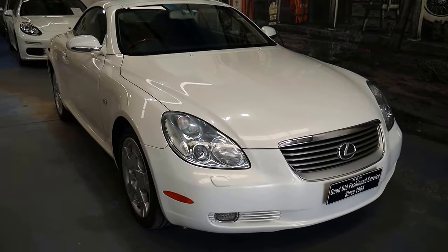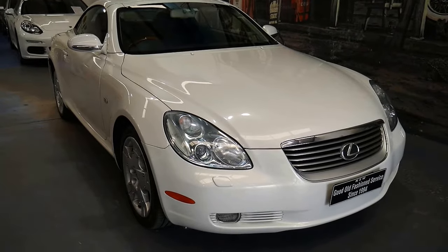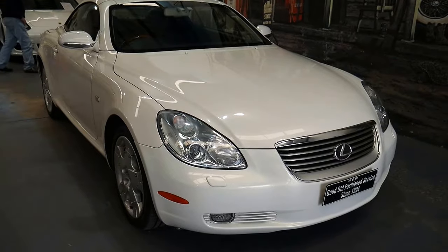Thanks for watching this lovely 2004 Lexus SC430. We'll see you on the next one.